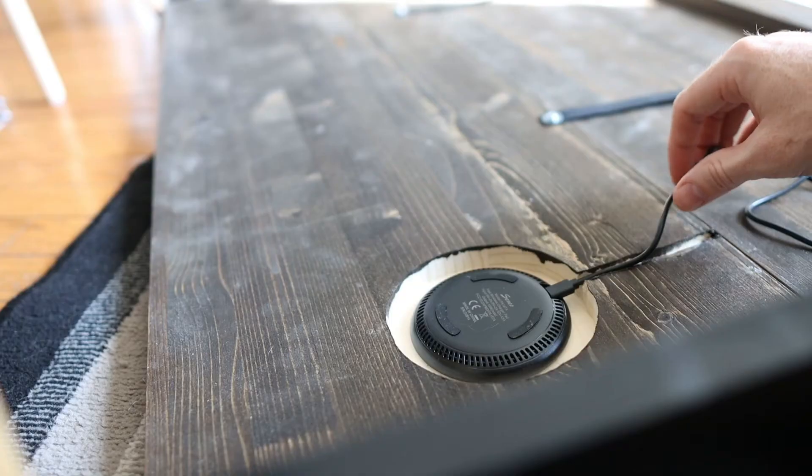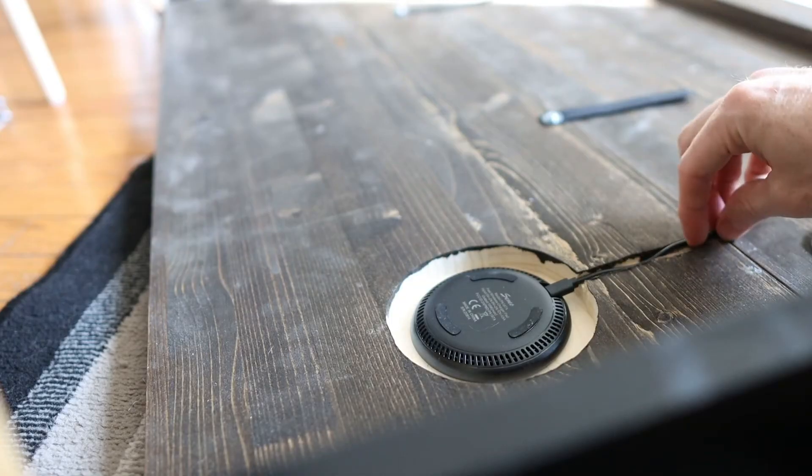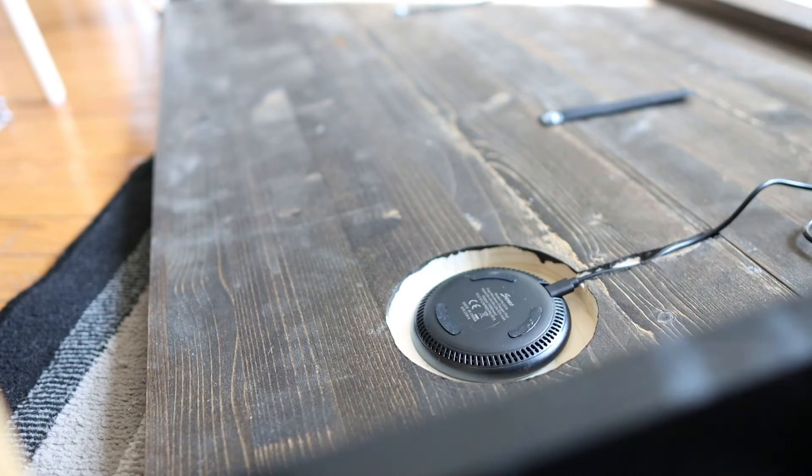I only have the charging stand in my hand right now because I installed the charging pad into my desk — so I have hidden wireless charging on my desk. It's right there. It's pretty awesome. I made a video on that; I'll post that in here.